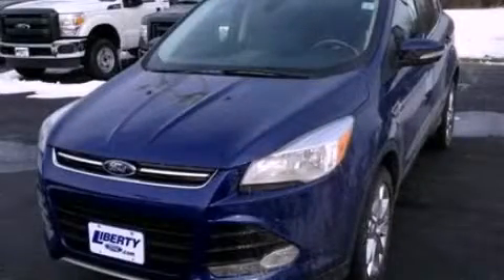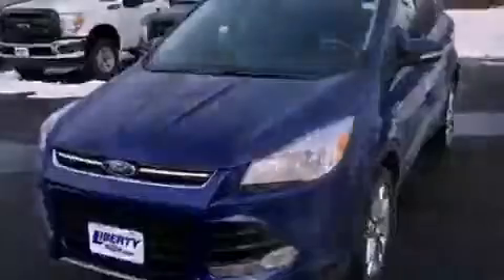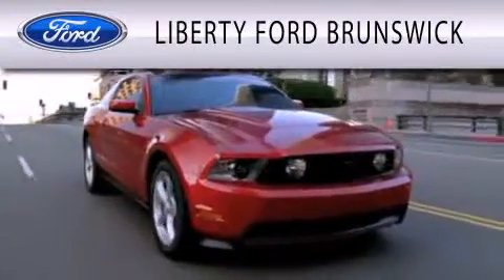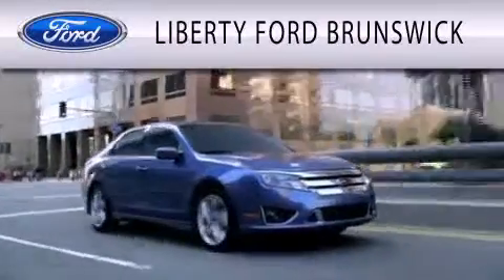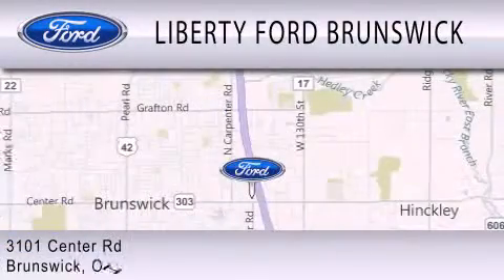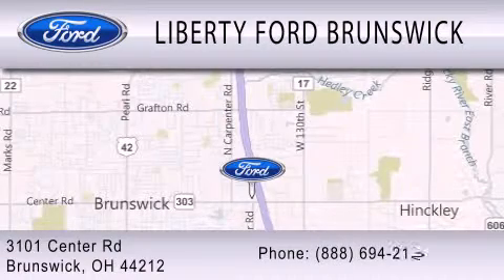Call or visit us right now and arrange your test drive today. Liberty Ford Brunswick is dedicated to doing everything possible to ensure that the experience you have selecting your vehicle is as pleasant as possible. We're located at 3101 Center Road in Brunswick.